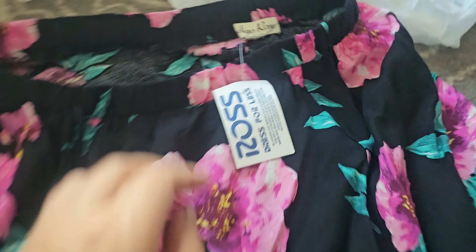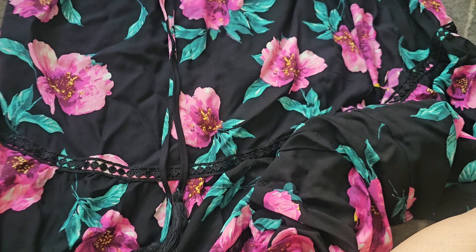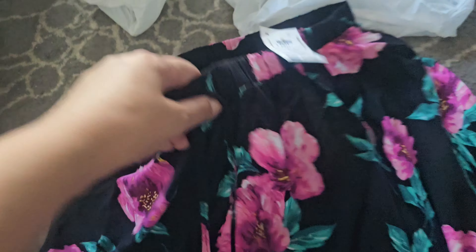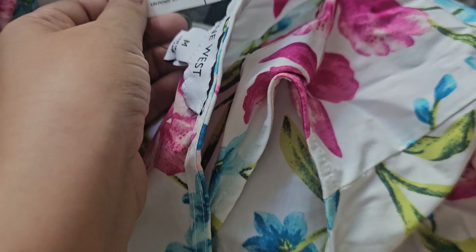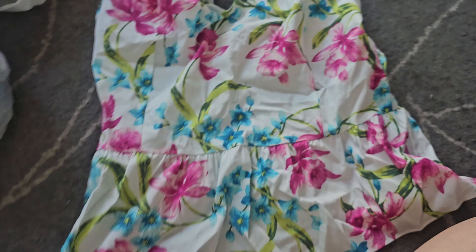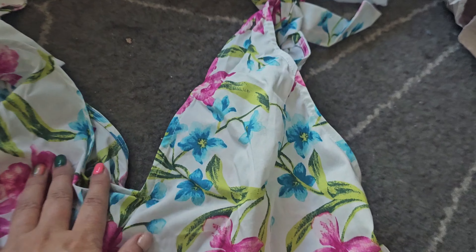I also got some bottoms. I wasn't really looking for a skirt but I love this one — it's by Indigo Rose, a large, and was $12.99. It's about mid shin length, which I thought was really cute. I also got this summer tie top, which would be perfect with a pair of shorts — maybe denim shorts. It has a zipper in the back and this one was $15, a little bit more, but I absolutely love the colors and florals on it. It's just so pretty.